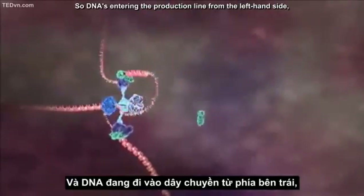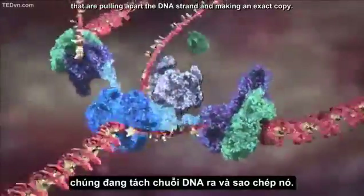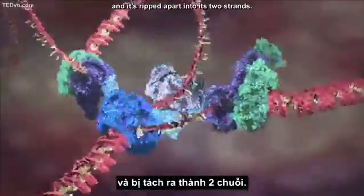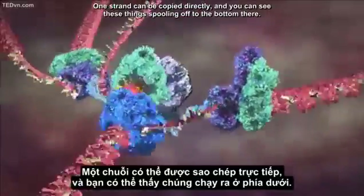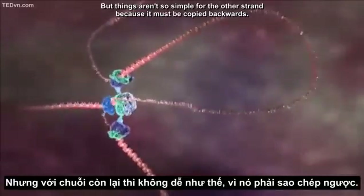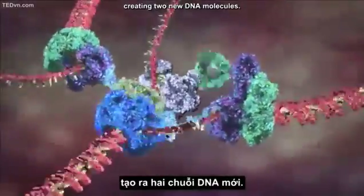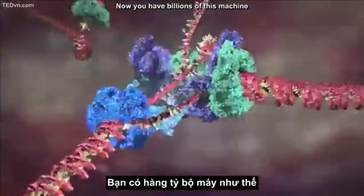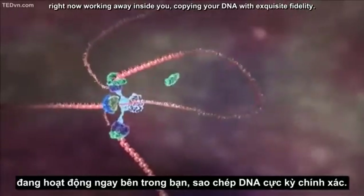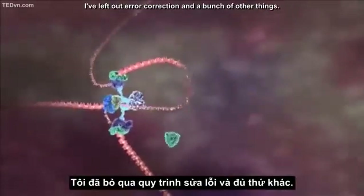DNA enters the production line from the left-hand side and hits this collection of miniature biochemical machines that pull apart the DNA strand and make an exact copy. DNA comes in and hits this blue donut-shaped structure and is ripped apart into its two strands. One strand can be copied directly, spooling off downward, but the other strand must be copied backwards — thrown out repeatedly in loops and copied one section at a time — creating two new DNA molecules. You have billions of this machine right now inside you, copying your DNA with exquisite fidelity.